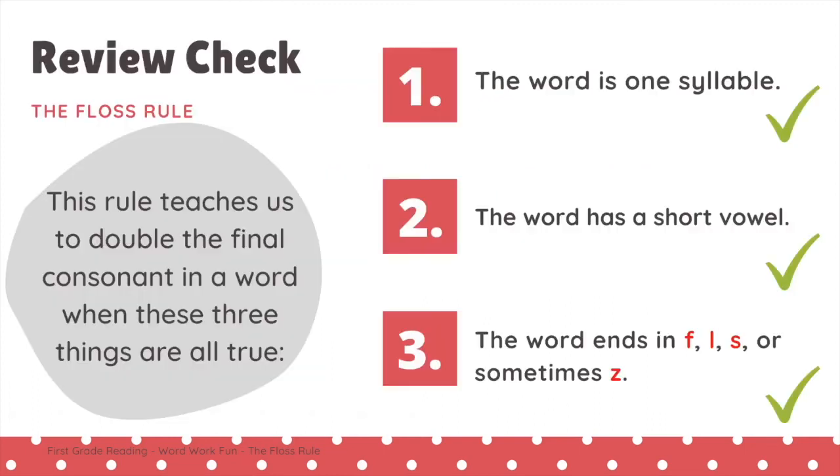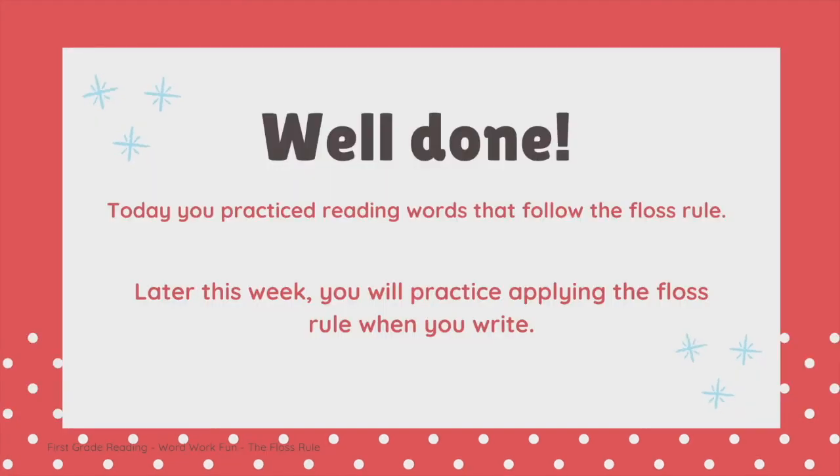Let's quickly review. Remember, the floss rule teaches us to double the final consonant in a word when these three things are all true: the word is one syllable, the word has a short vowel, and the word ends in the letters F, L, S, or Z. Well done, first graders. Today you practiced reading words that follow the floss rule. Later this week, you will practice applying the floss rule when you write.